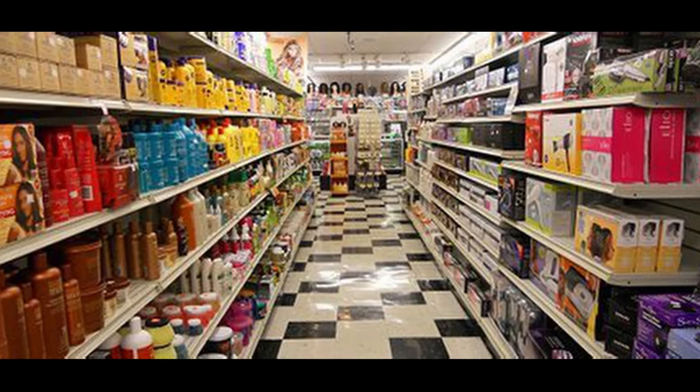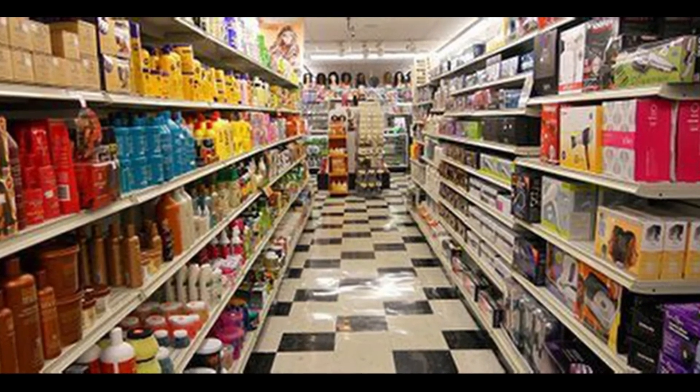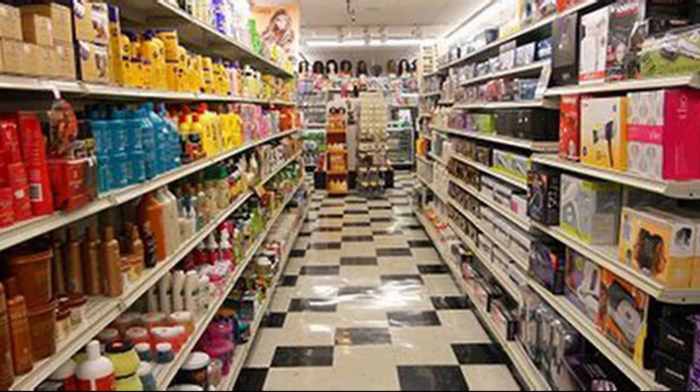When you go into a huge makeup beauty supply store, there are so many products out there. But what differentiates your product? For one, standout packaging — something that looks fun and that you know you could find easily in your purse.